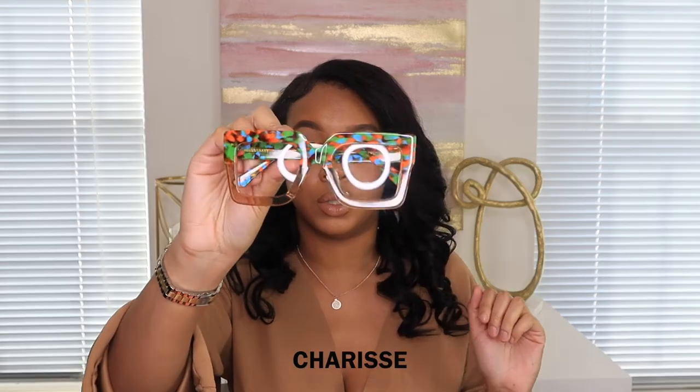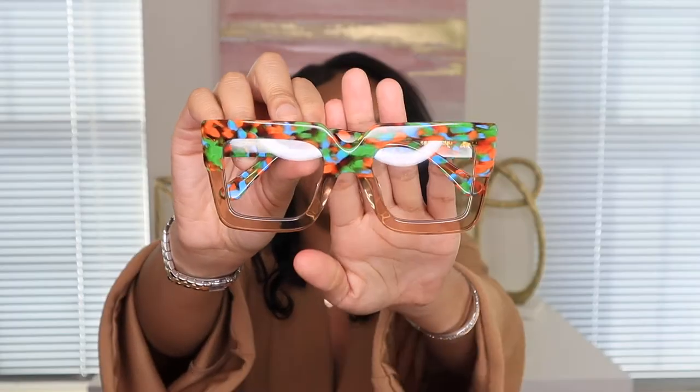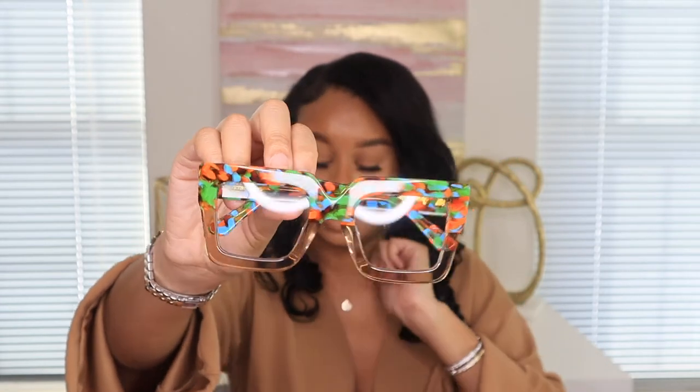The next frames from VogueMe are the Sharice Two-Tone Square glasses. These are really cute — I wanted to pick ones with a lot of color. The frame is square with a brownish tone and a lot of floral colors at the top. They're a little bit big on my face since I have a slimmer face, but they're really cute.